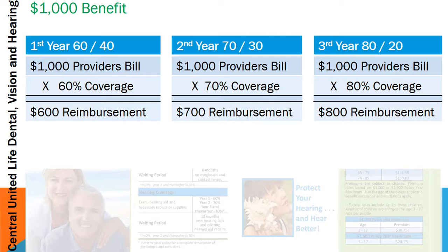Those reimbursement checks are mailed out between seven and ten days after receipt of the billing payment.